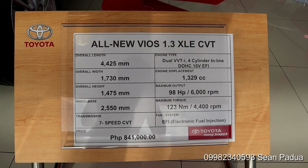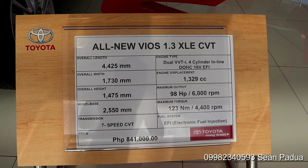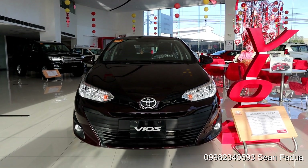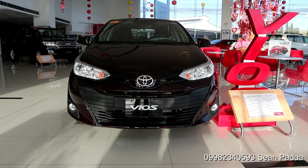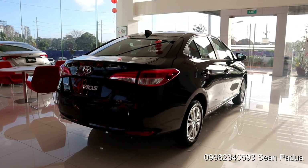The all new Vios XLE retails at P841,000 for the CVT and P791,000 for the 5-speed manual transmission model. For the month of February, Toyota Santa Rosa has a zero down payment promo, so if you want to avail that, please contact me as soon as you can.